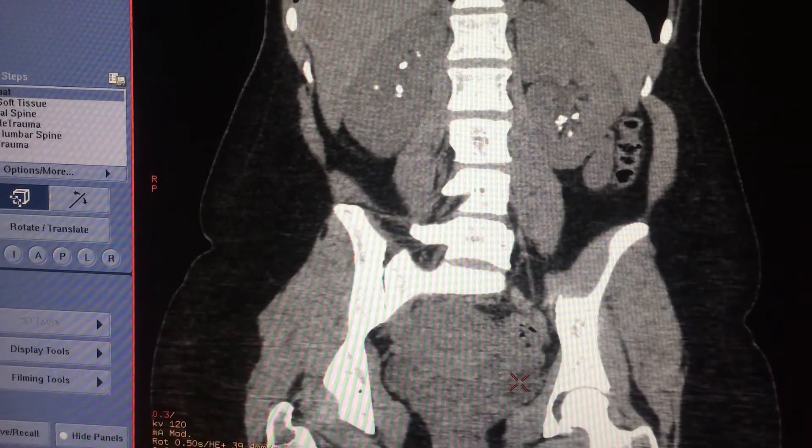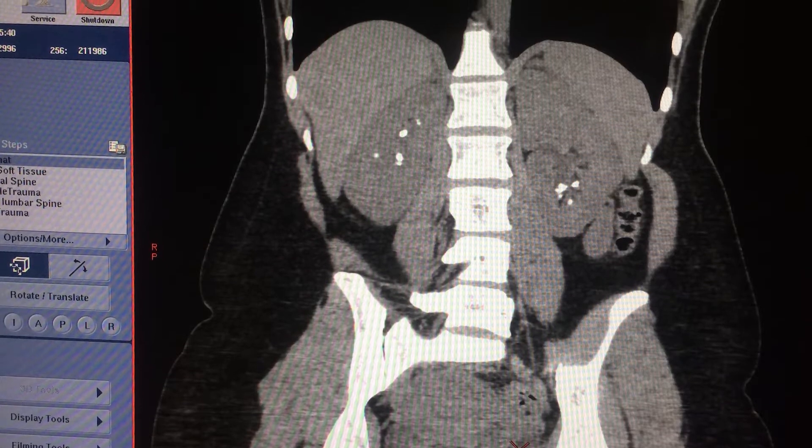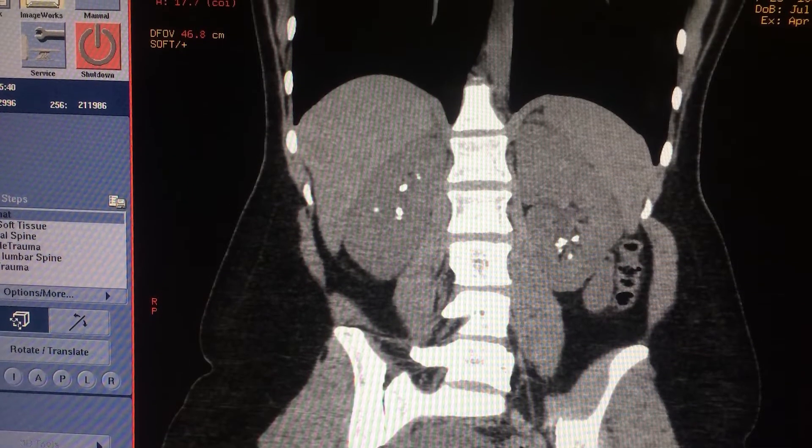During pregnancy she had expelled spontaneously about eight stones. After delivery she had a lot of pain in the lower right quadrant of the abdomen. This is a CAT scan of the kidneys. It shows a few of the stones on each side of the kidney. There were nearly 40, without counting the one that was in the distal ureter.